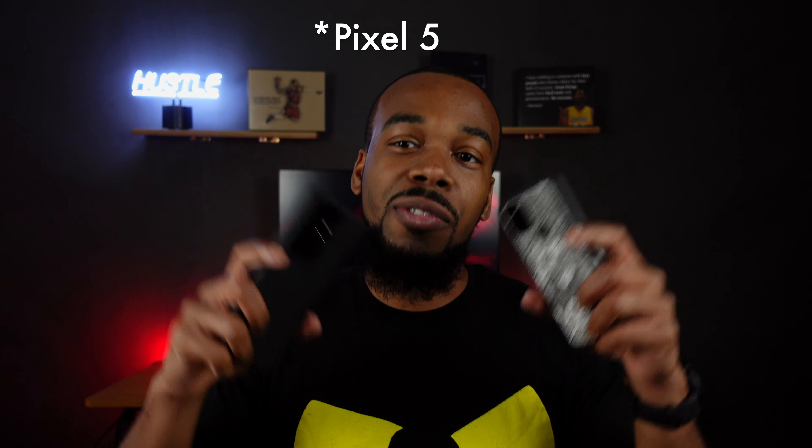That's how we're doing the S21 Ultra versus the Pixel 5. Don't forget, tally up your votes and let me know down in the comment section below which smartphone won. I know this isn't a hundred percent scientific or fair just because the Pixel is definitely older than the S21 Ultra, which came out this year.